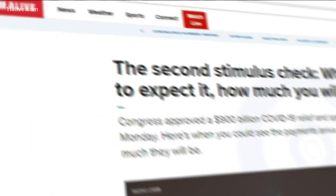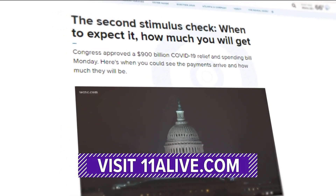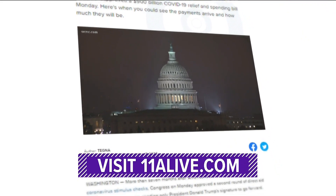We will keep working to get answers about this latest round of stimulus checks for you. Right now on 11alive.com, we have a calculator that will help you figure out exactly how much money your family could receive.